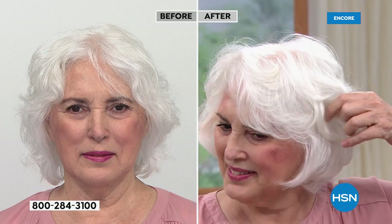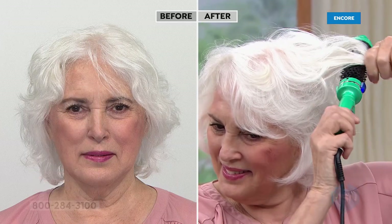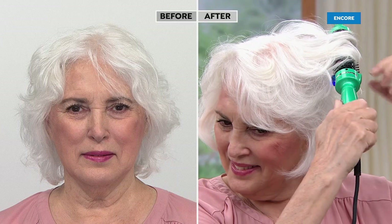Heat can really do damage. But the right heat — in this case, the infrared technology and the ceramic tourmaline — is adding shine and adding volume at the same time. Let's take a look at the before and after here. I love how much movement she's getting, and it looks effortless but so polished.